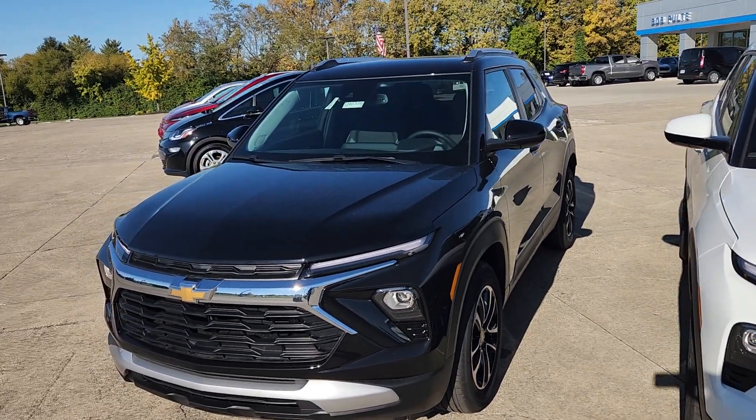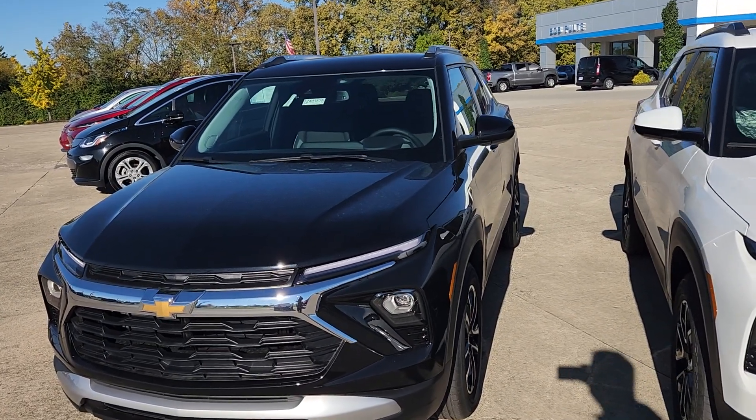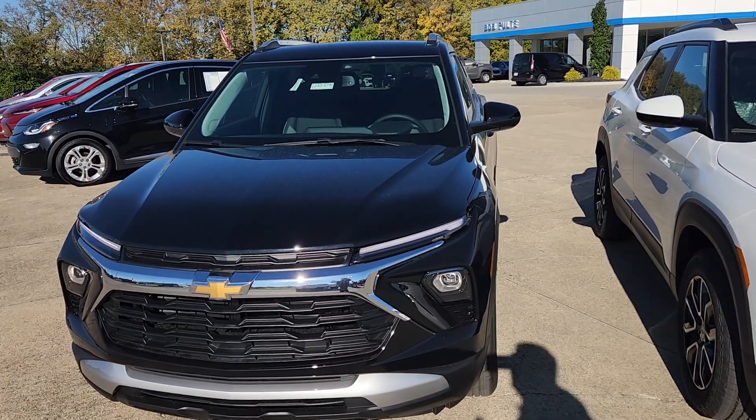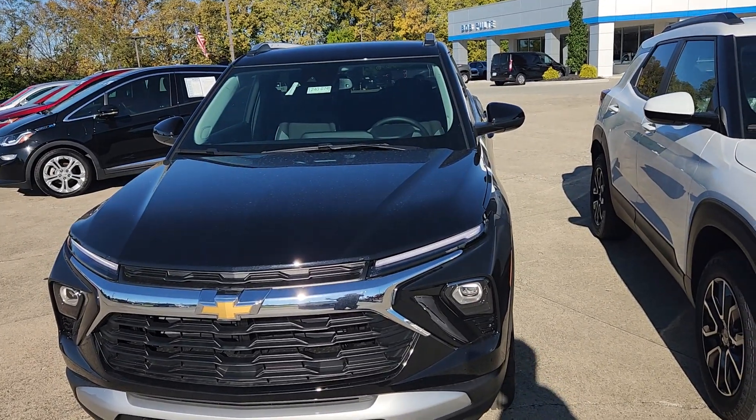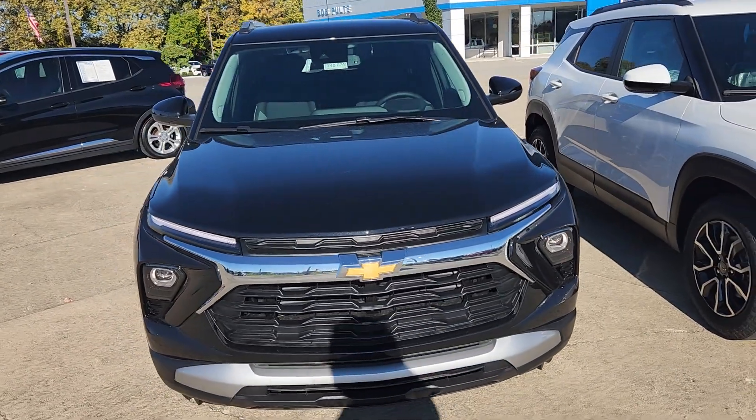Welcome to Bob Pulte Chevrolet's YouTube channel. We have a 2024 Front Wheel Drive LT Trailblazer in Mosaic Black. I'm going to go over some of the packages above and beyond what's standard, and a few of the things that I like that are standard in the 2024s.